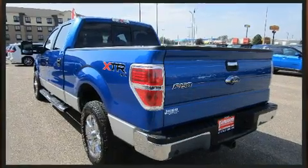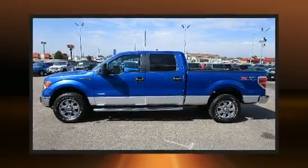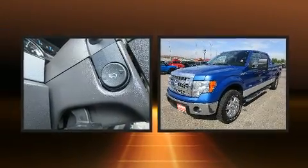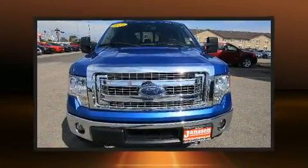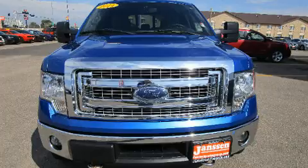Ford infused the interior with top-shelf amenities such as one-touch window functionality, a tachometer, a rear step bumper, and a split folding rear seat. Audio features include an AM-FM radio and four well-positioned speakers.